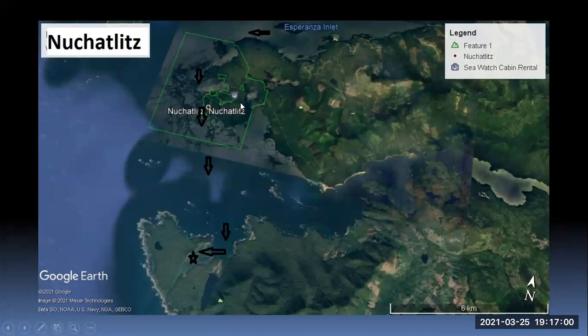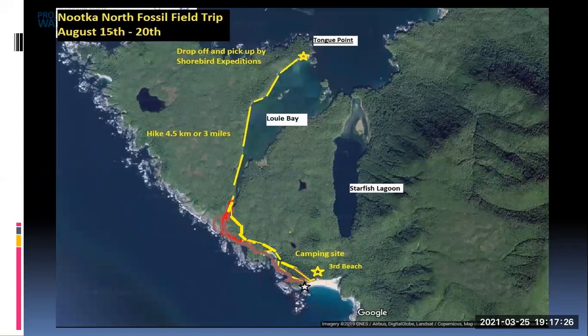Nuchalnath is a First Nations area, which was really quite protected from the waves because it's a bunch of little islands. We cut through the islands here as a shortcut to come down to Tongue Point. When we arrived at Tongue Point, we got off, got our packs, and hiked down the shoreline of Louis Bay. The tide was out, so we walked right down the middle to this secret spot, which we had a hard time finding.